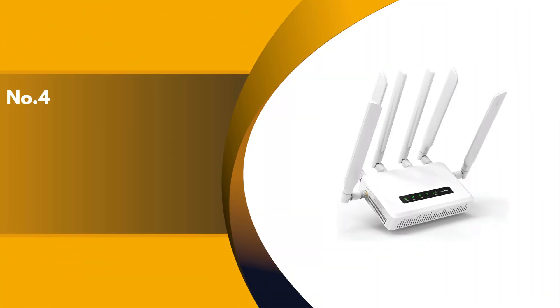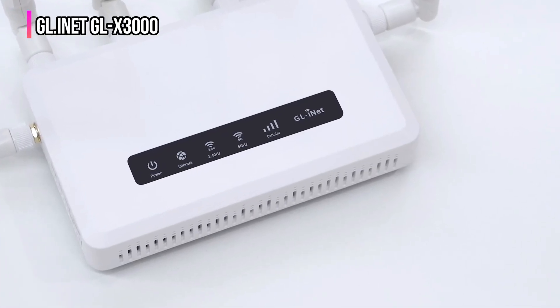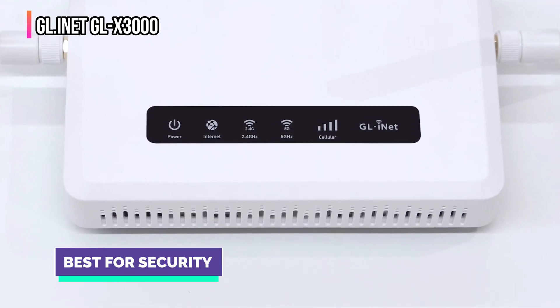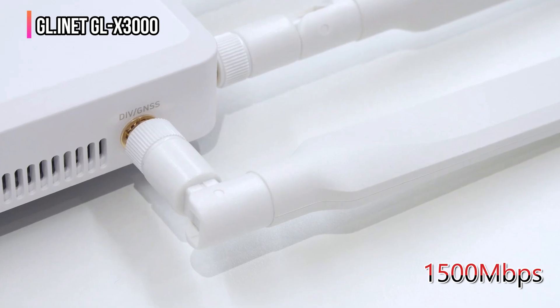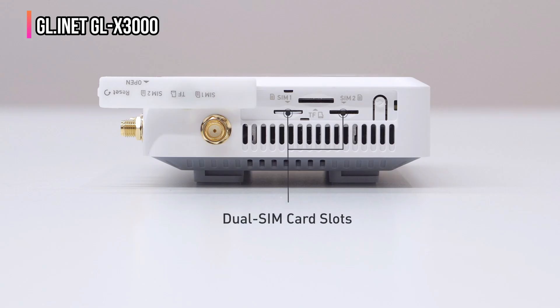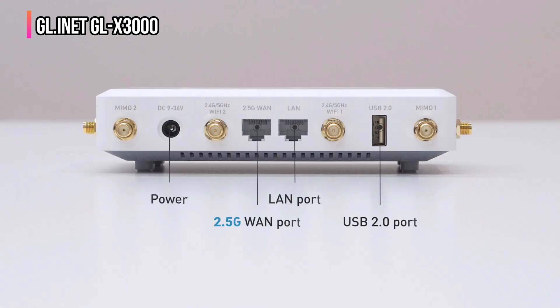The fourth place on our list is the GL.inet GLX3000. The cost-effective GL.inet GLX3000 Spitz AX cellular gateway 5G router offers speeds of up to 1,500 Mbps, which is enough for most home needs. Dual-band support allows for better device distribution on the network, decreasing interference and improving overall performance.